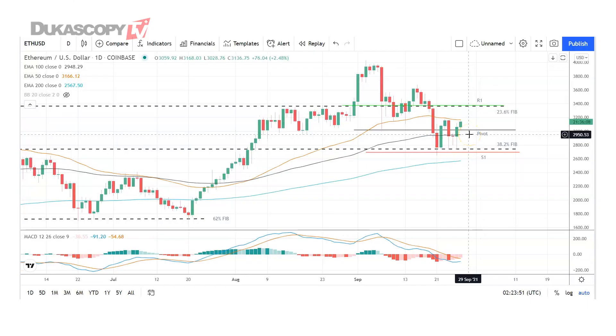Looking at Ethereum against the US dollar, also a bullish start to the week. Going to need to see Ethereum avoid the pivot at 3,019 to take a run at the 23.6% FIB at 3,369 and the first major resistance level at 3,388. Barring an extended crypto rally in the week, expect that first major resistance level and resistance at 3,400 to cap any upside.